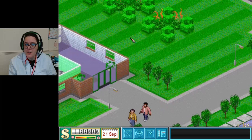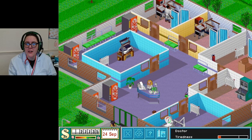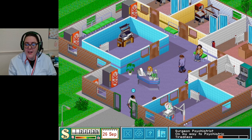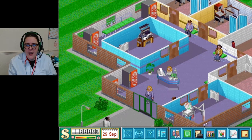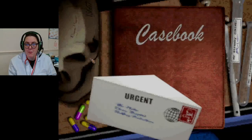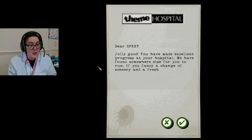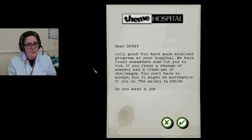Do we just have to wait for the next time period? You could technically walk just across. Oh, it's the psychiatry place - okay, maybe not so much to thank you. Everything's looking good. Oh, jolly good - you have made excellent progress at your hospital! We have found somewhere else for you to run if you fancy a change of scenery and a fresh set of challenges. The salary is 36k. Do you want a job at Frimpton-on-Sea Hospital?